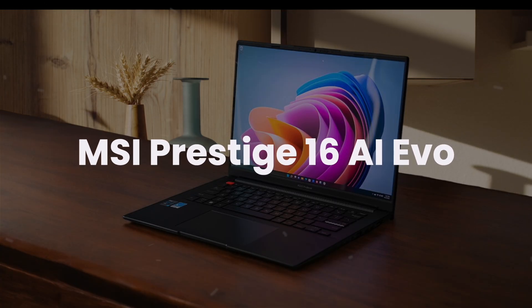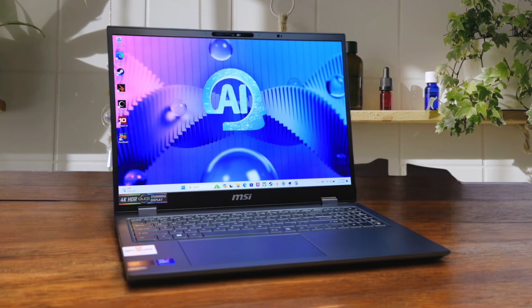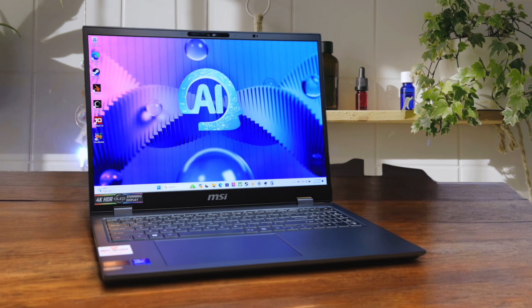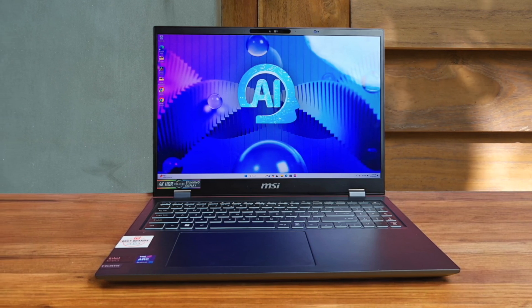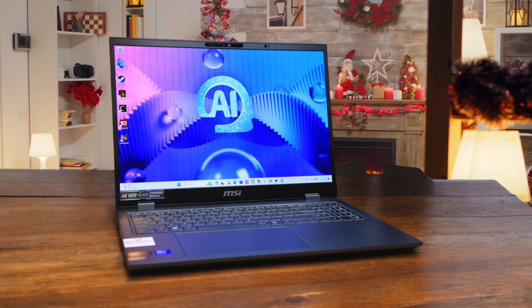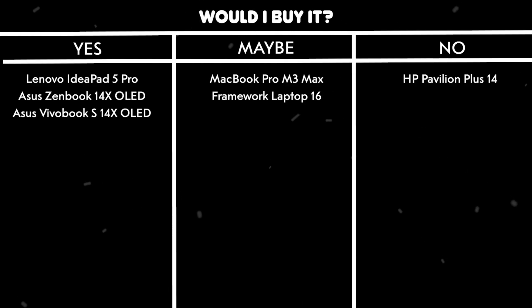MSI Prestige 16AI Evo. The Intel Core Ultra processor with its dedicated NPU sounds promising, but in real-world programming tasks, I found the performance to be underwhelming compared to competitors. The laptop runs quite hot under load, which is concerning for long coding sessions. While the 16-inch display offers plenty of screen real estate, the off-center touchpad is awkward to use when writing code. The AI features feel more like marketing gimmicks than actually useful tools for programming work. Would I buy it? No. Despite its promising specs, the thermal issues and underwhelming performance make it hard to recommend for serious programming work.